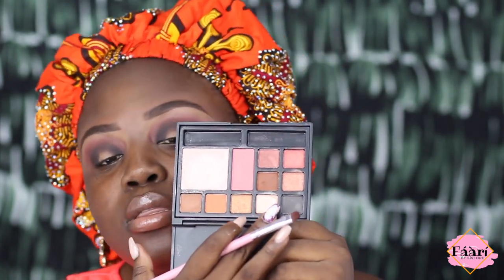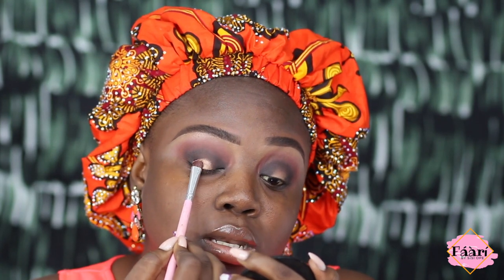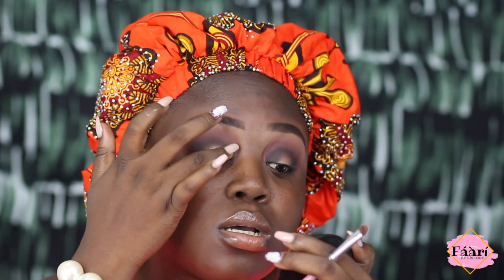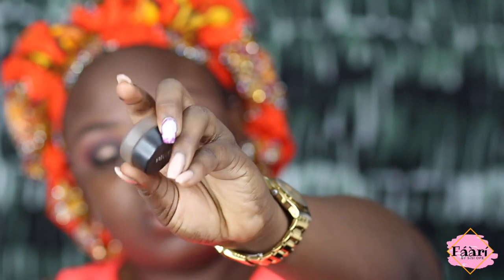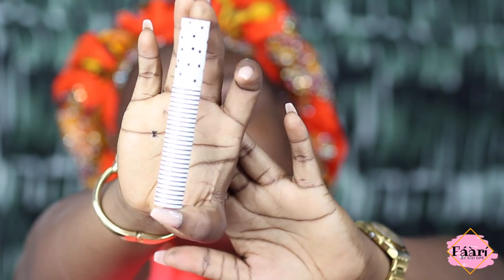I'm going to go in with this champagne shade and just press it in the center, literally tapping. I'm using my hand to diffuse it into the black because I don't want that sharp feel. This Blot Cosmetics eyeliner in soot is one of my best eyeliners.